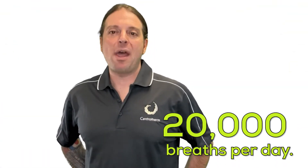We take an average of 20,000 breaths per day, and 90% of our time is spent breathing indoors, so it's time we give serious consideration to indoor air quality — and that's where Air Excellent comes in.